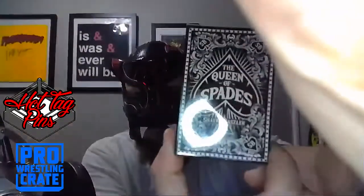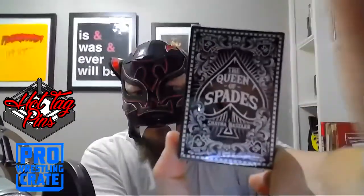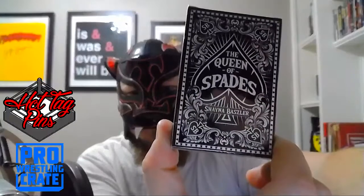Alright, we've got some Queen of Spades Shayna Baszler playing cards. Let's open these up and see what these look like.